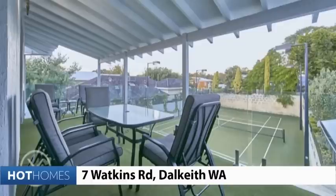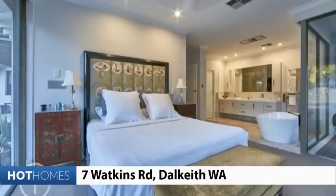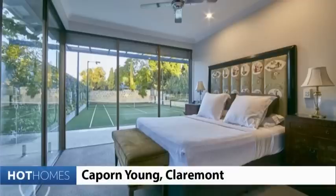And finally this home in Dalkeith, looking for more than 3.4 million dollars, where I think if you angled yourself just right it would allow you to watch the court action from the comfort of your bathtub. Yes, that's game, set and match again for this week of Hot Homes. More next week — see you then.